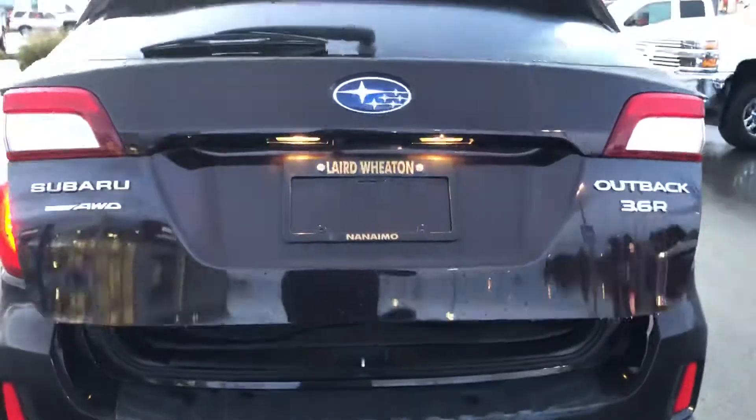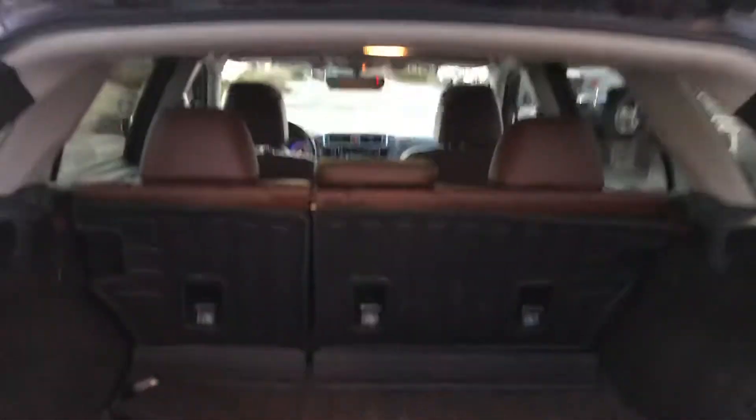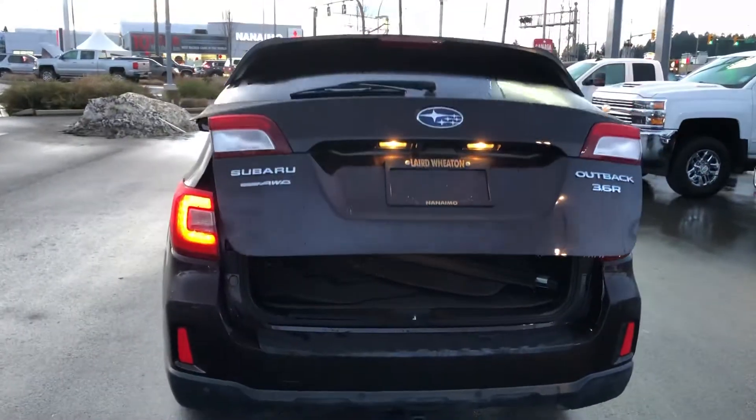It does have a power liftgate with tons of room back here, including upper floor mats. These seats fold down as well. You can close the liftgate with a push of a button and it comes back down — really cool.